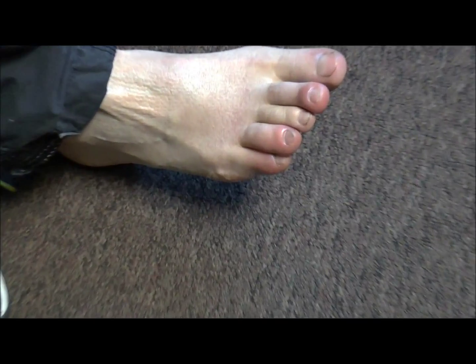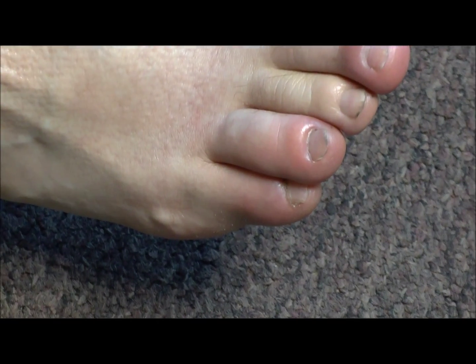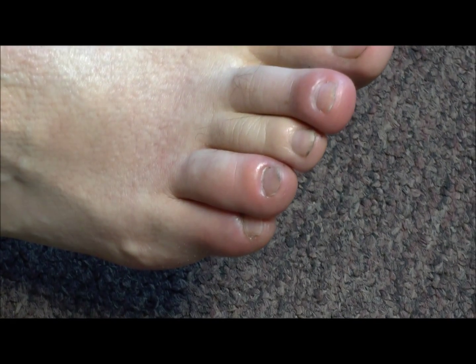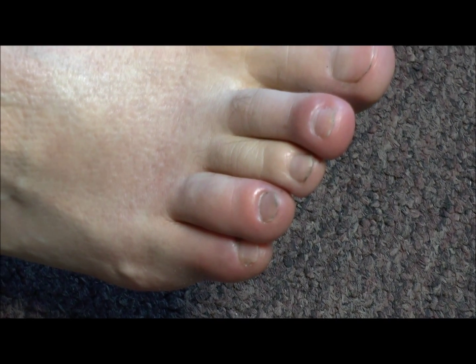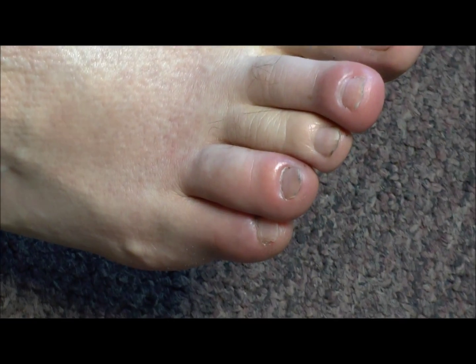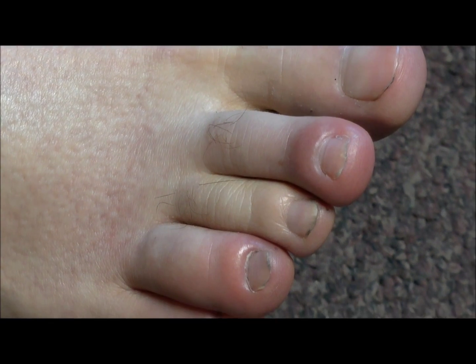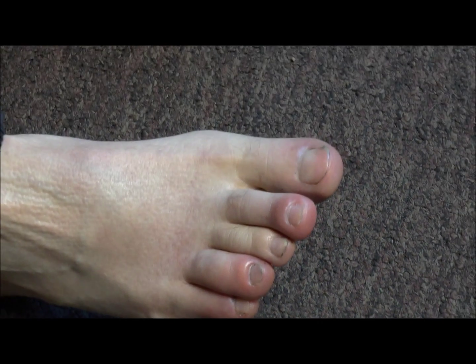This is a case of Chilblains, and you can see the classical appearance on the second, fourth and fifth toe. You can see the swelling, the redness, the signs of inflammation near the nail bed, and what you cannot see of course is the pain the patient experiences.